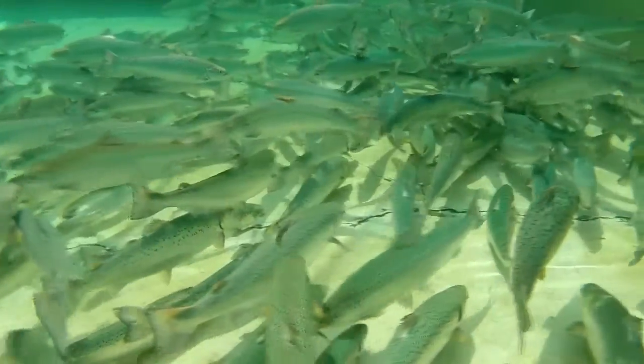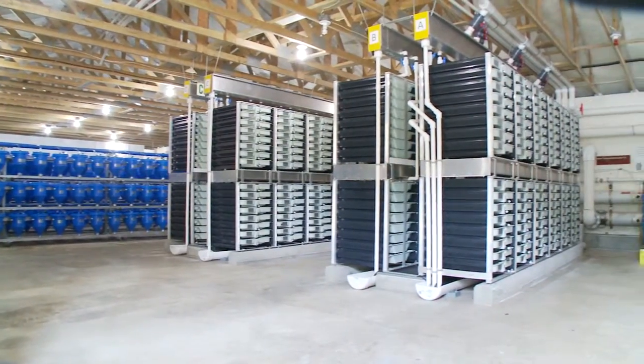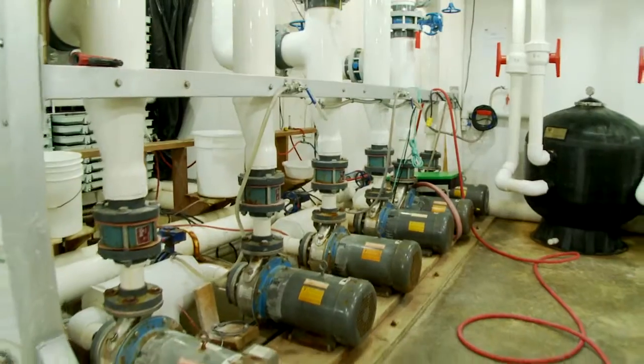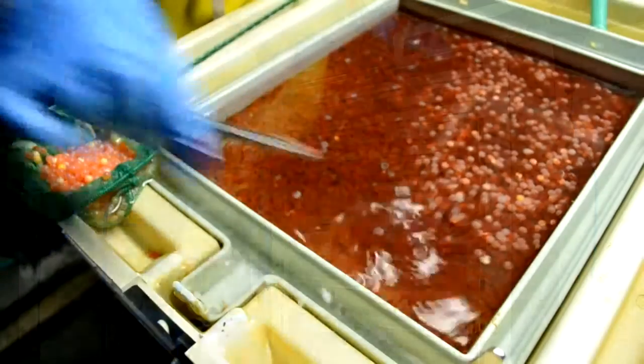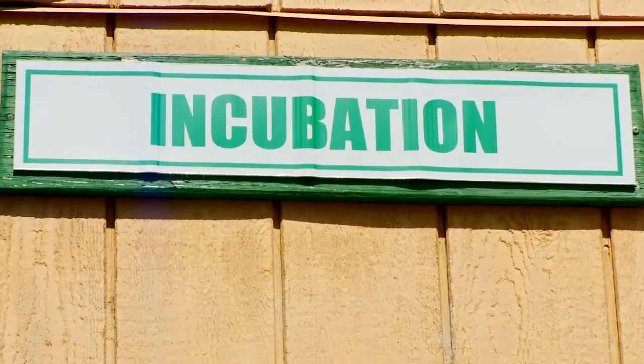Fertilized eggs from the broodstock program are kept in trays in an environment that simulates the creek beds where salmon lay their eggs in the wild. Fresh water is circulated through the trays and the eggs are kept in the dark as the fish grow inside. Hatchery workers regularly go through the egg trays to pick out eggs, keeping only the best.